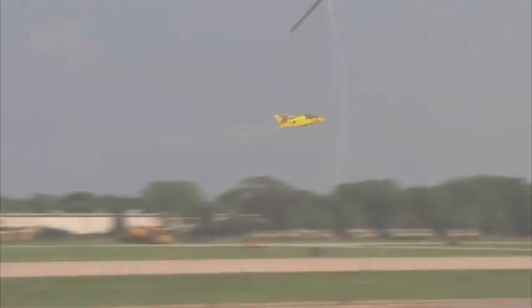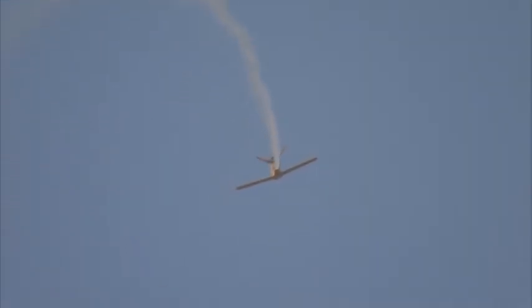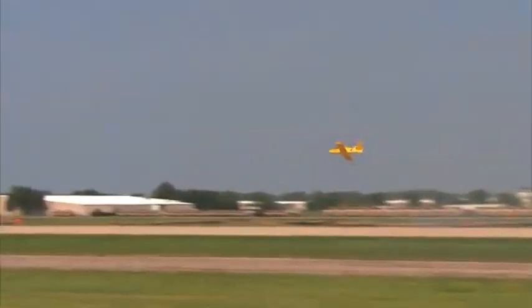Despite its small size, it is engineered for agility, offering exceptional control and maneuverability in the air. This makes it an ideal choice for both seasoned pilots and those new to personal aviation, providing an exhilarating yet manageable flight experience. Perfect for private use, the Subsonex provides the freedom of flying at your convenience, while its compact size ensures it requires minimal space for storage and upkeep. Whether you're looking to take to the skies for leisure or adventure, the Subsonex combines cutting-edge technology with the thrill of aviation, offering an unmatched personal jet experience.